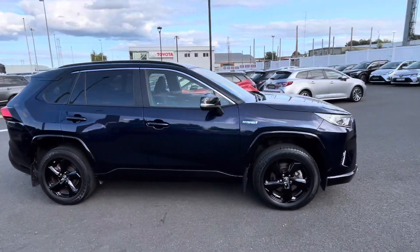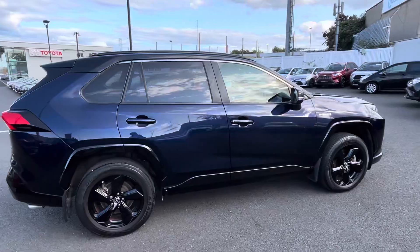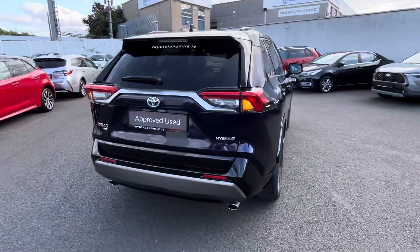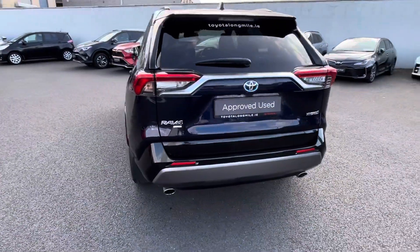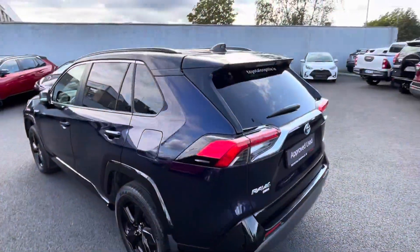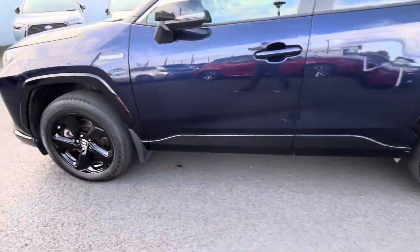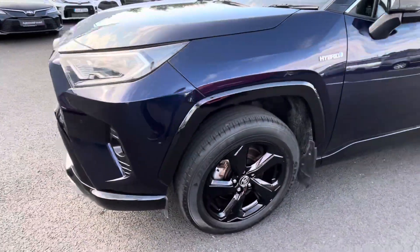Welcome to Toyota Longmile. New to stock today, we have this 2021 Toyota RAV4 2.5 hybrid sport model, finished in blue. With the sport model you get the black roof, gloss black wheel arches, and 18 inch black alloys.